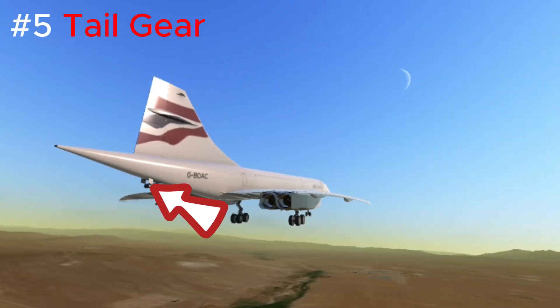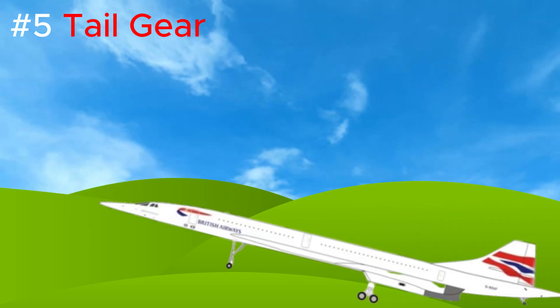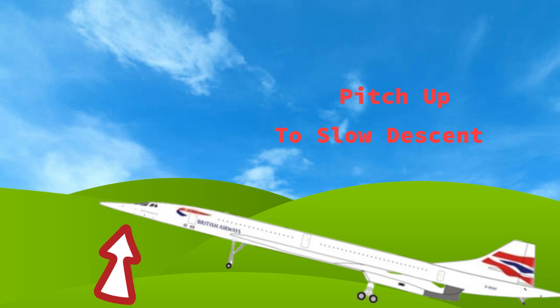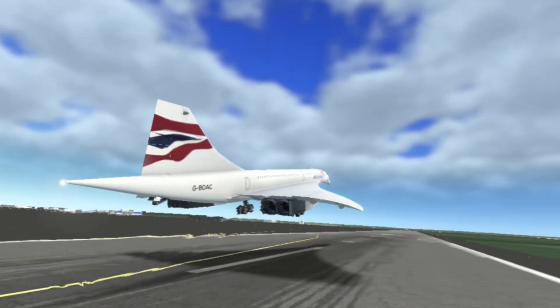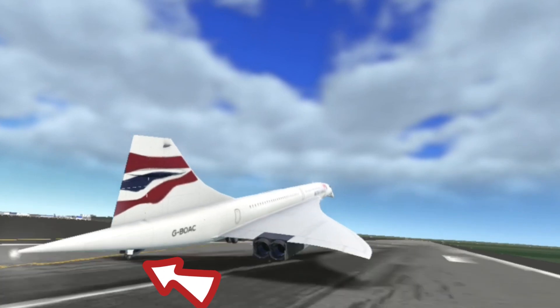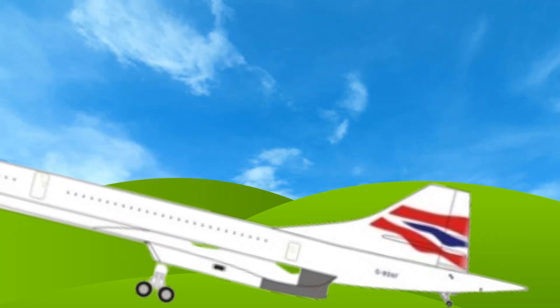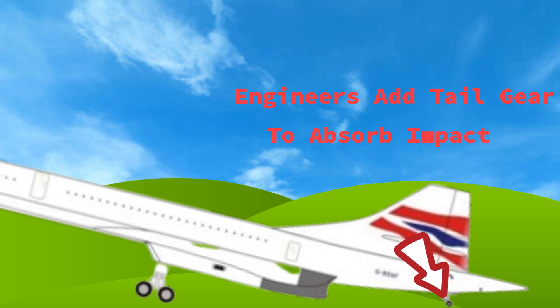Moving on to the tail gear — the Concord had a very distinct landing. To slow down its descent rate, it pitched up a lot to gain as much lift as possible. This brought the tail into danger of a tail strike, which could extensively damage the Concord. To solve this problem, engineers added a tail gear at the back of the plane so that it would absorb the impact of the tail strike.